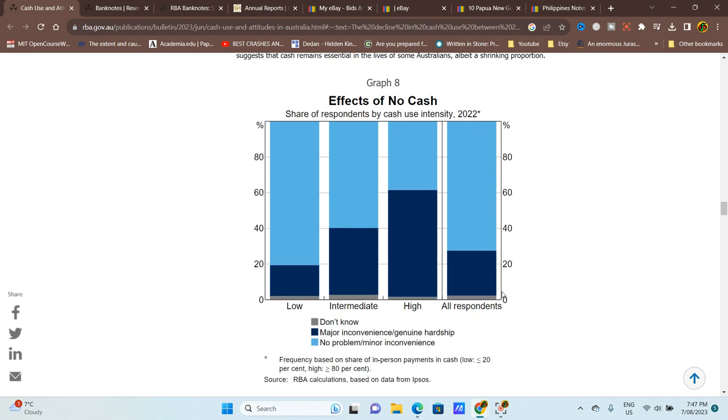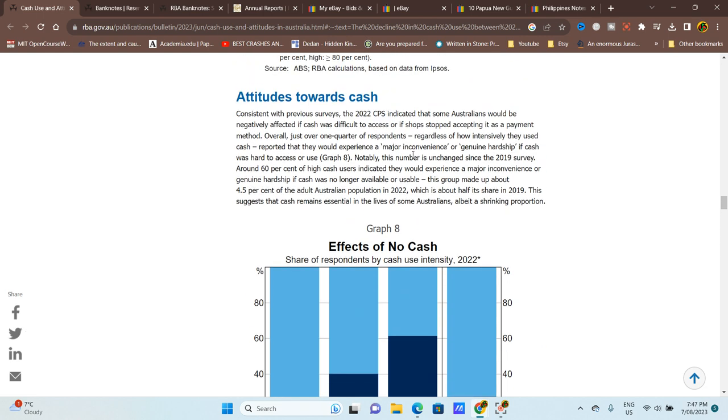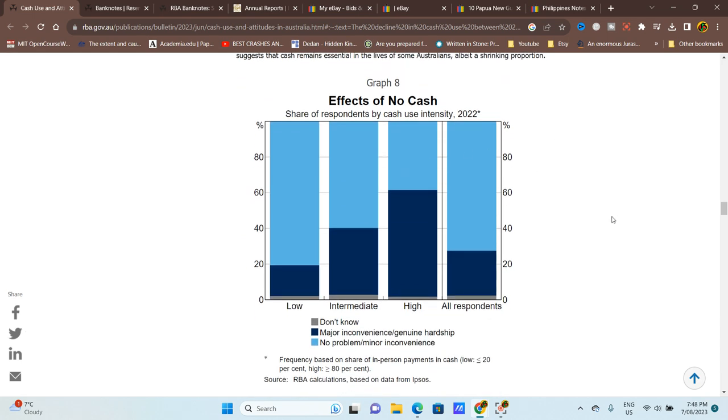Looking at attitudes toward cash: just over a quarter of respondents, regardless of how intensively they use cash, reported they would experience major inconvenience or general hardship if cash was hard to access or shops stopped accepting it. So even card users recognise there are situations — like a computer system outage, flood, or fire — where you need cash, or certain places they visit that only accept cash.